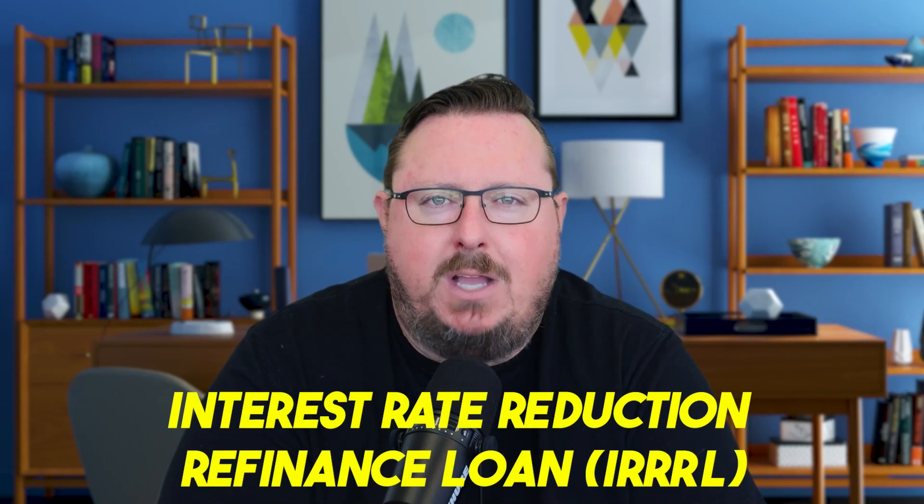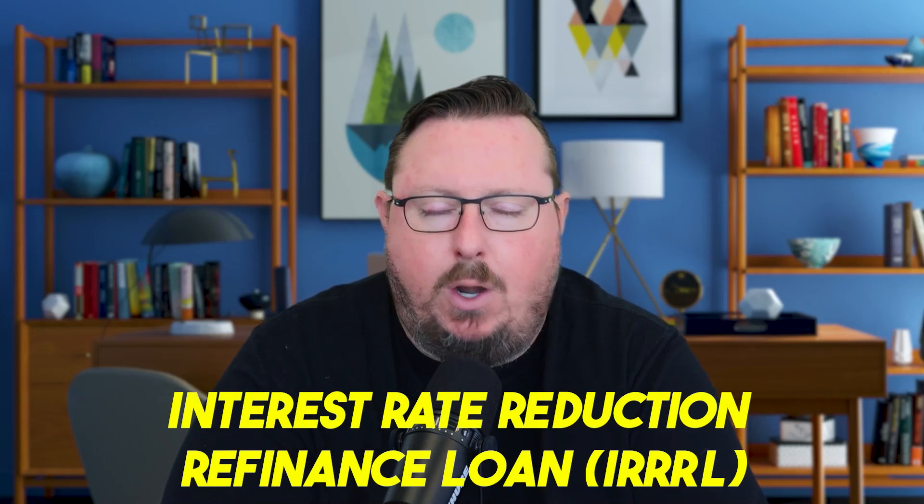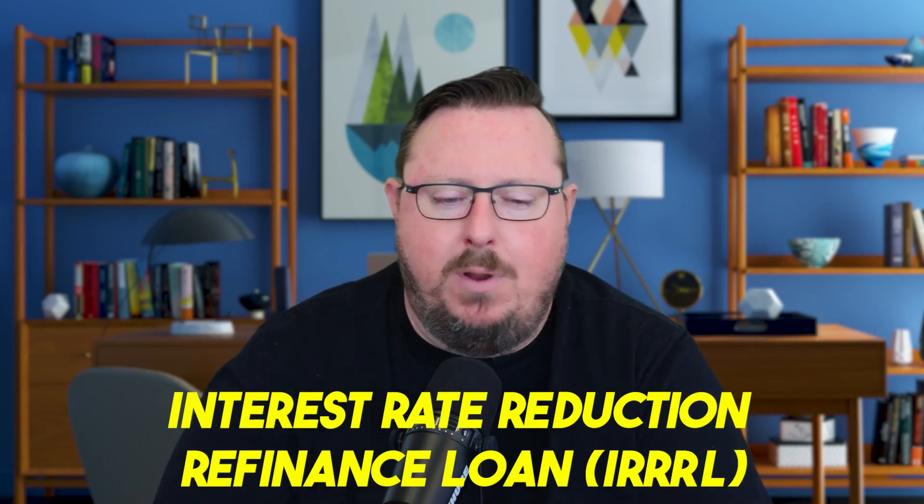The VA IRRRL stands for Interest Rate Reduction Refinance Loan. That's why IRRRL is used as an abbreviation sometimes.